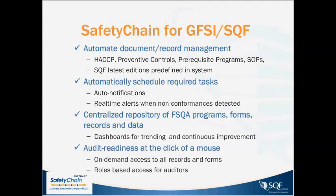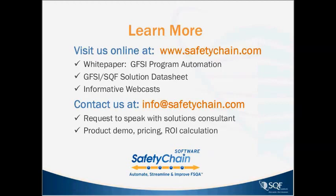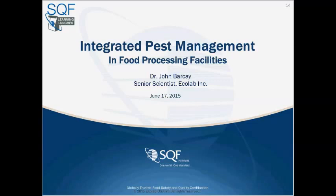Let's turn to today's event. I'm very proud to introduce Dr. John Barkay. John is a senior scientist with Ecolab, a global leader in water hygiene and energy technologies. John has a PhD in urban entomology and leads Ecolab's pest elimination product development.